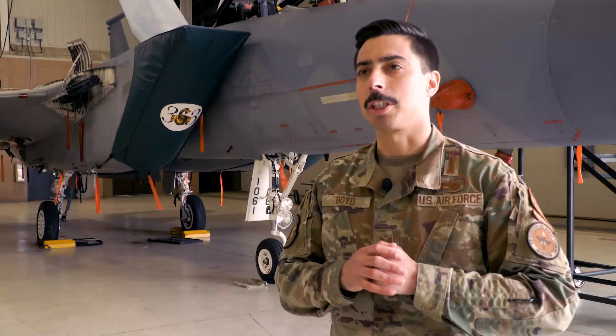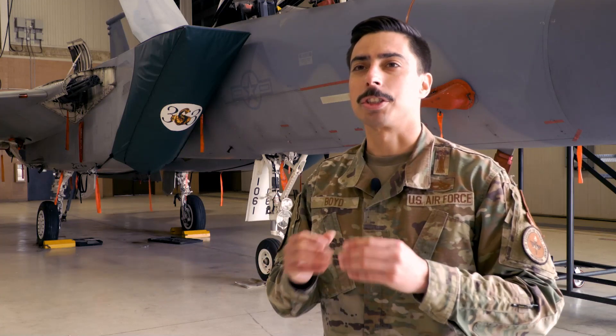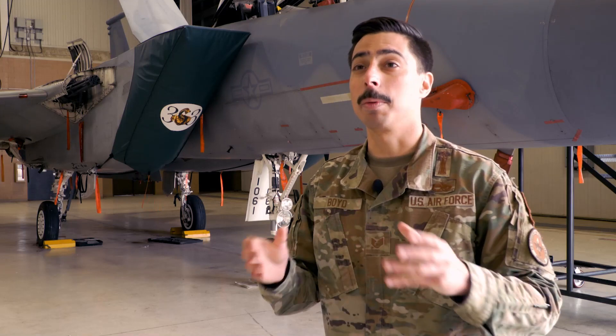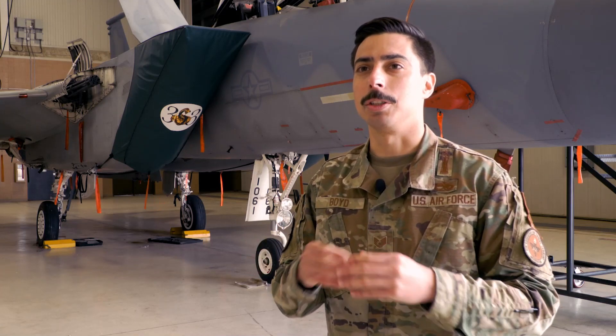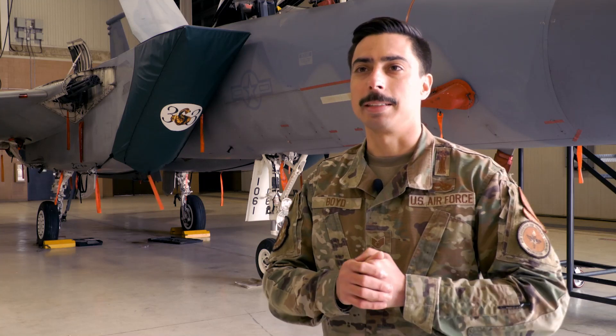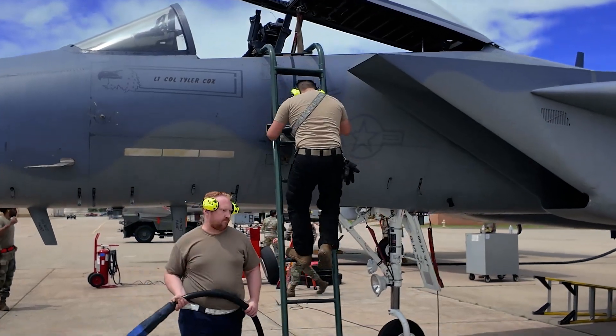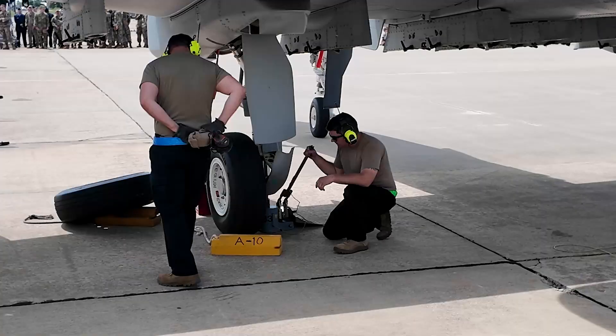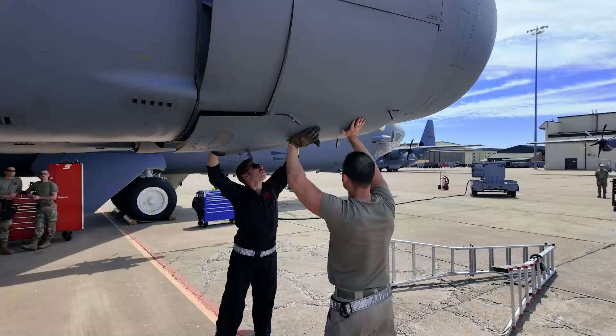Today we're doing a demonstration with five separate career fields, or AFSCs, showcasing to our airmen and trainees in the base populace what we do together operationally to create mission-ready aircraft and get the mission done. The 362 crew chiefs will be coming out doing pre-flights on the F-15, F-16, A-10, and B-52.